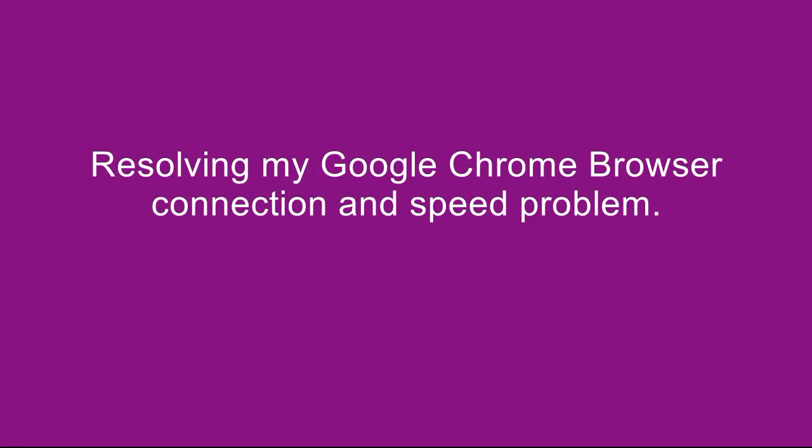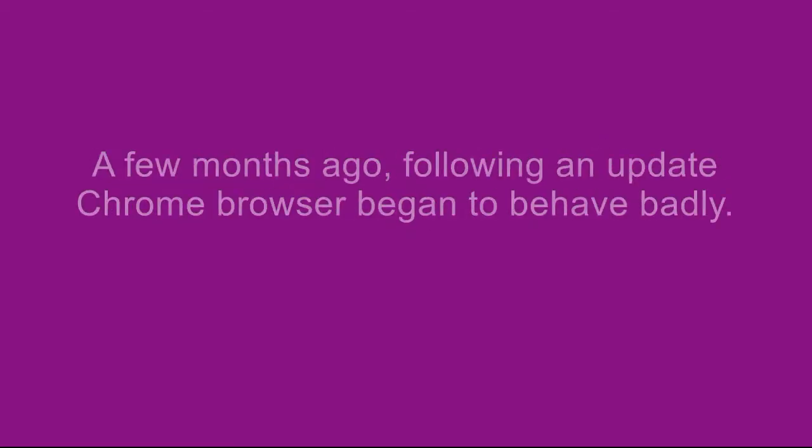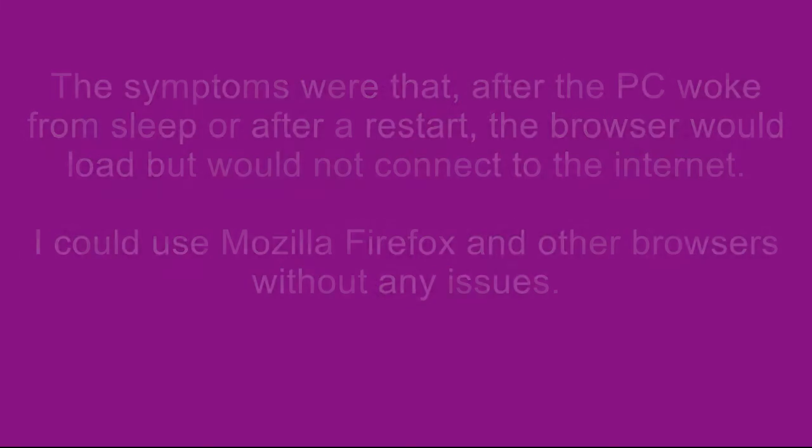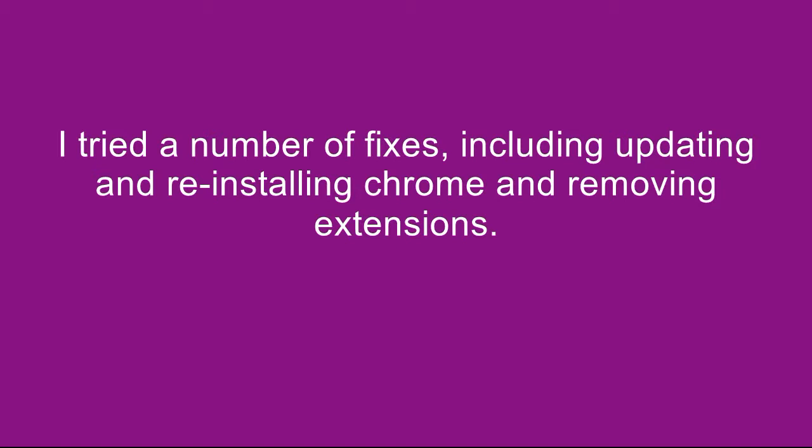Hello everyone. Following an update a few months ago, I noticed that my Google Chrome browser, after I woke the computer from sleep, would take 30 to 40 seconds to connect to the internet. If I opened up Mozilla Firefox, for example, it connected instantly to the internet, but Chrome was my preferred browser and this was causing me a bit of a headache.